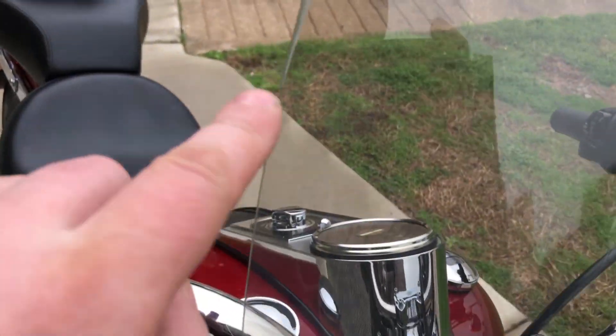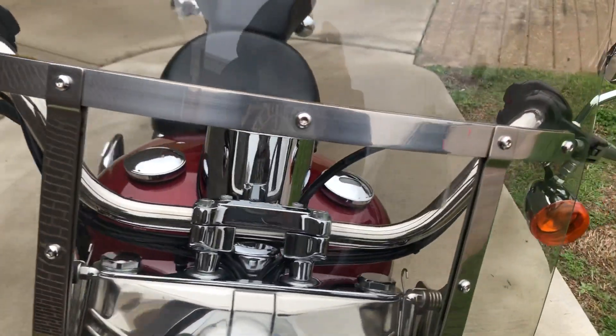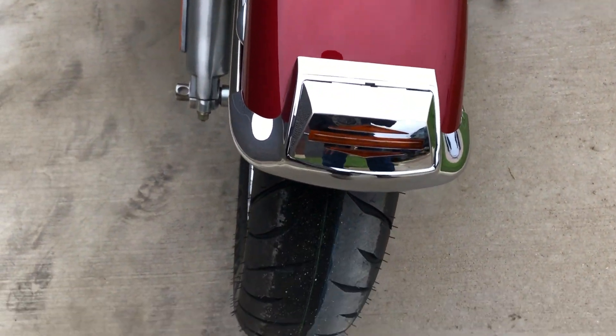Got the quick detach windshield, and there are a few scratches and marks on it just from riding. The bike's in excellent condition. Real low miles.